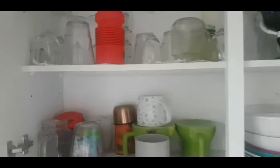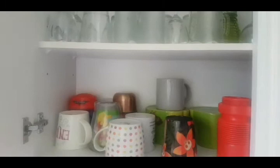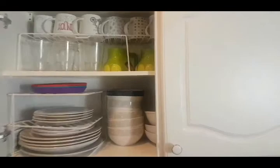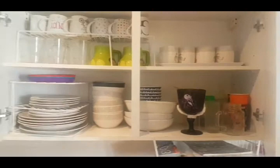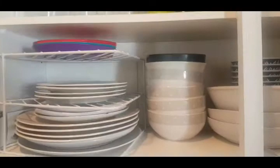This is how the cupboard looked before — it wasn't really organized. I had glasses, wine glasses, teacups, everything was all mixed up. However, when I used the plate racks and plate shelves, I was able to organize the cupboard to my satisfaction. I've got the teacups on one side, my normal glasses on another side, the plates on one side, and the bowls on one side. I'm happy with the outcome.